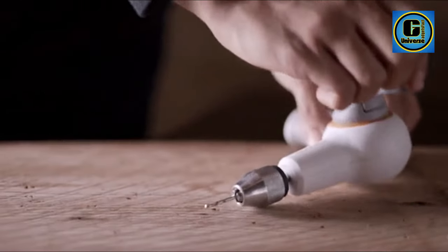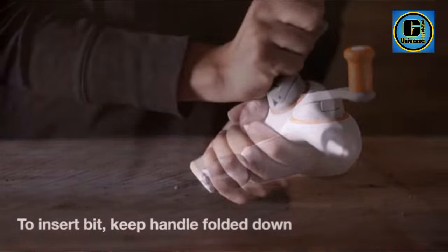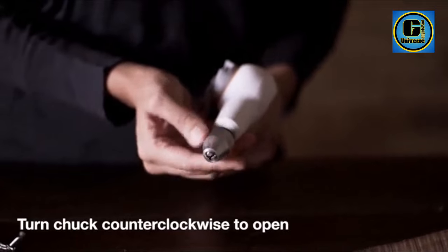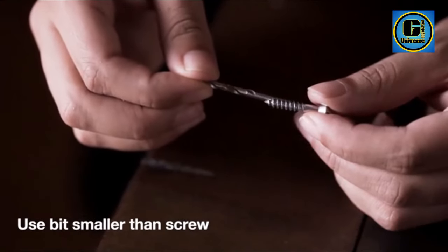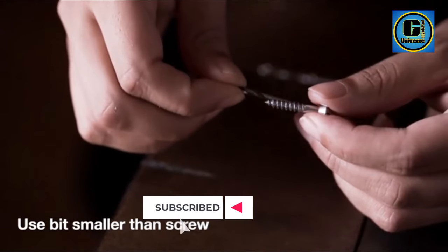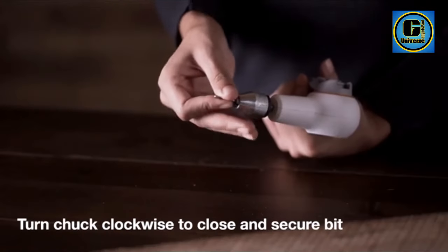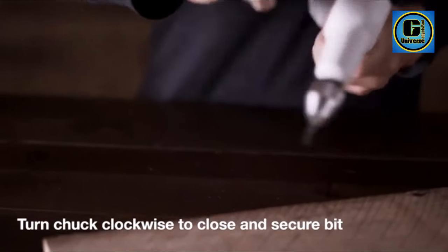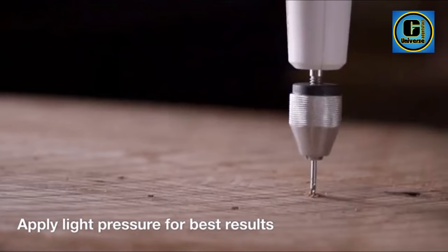Perfect for all your DIY project needs, this drill comes equipped with additional features that make it easy to use, including a keyless chuck for simple bit changes and a fold-down handle for compact storage. The drill also includes four standard drill bits for use in multiple applications, including building furniture, hanging artwork, and more. An extended handle with a soft grip adds stability and control.